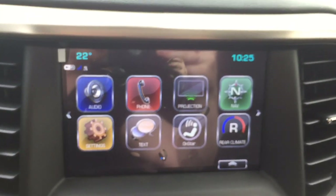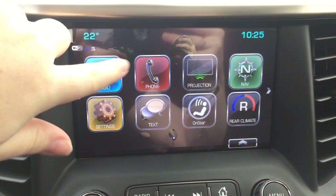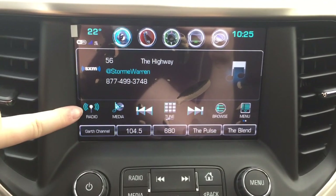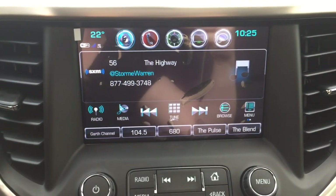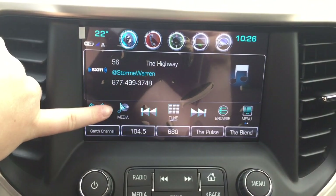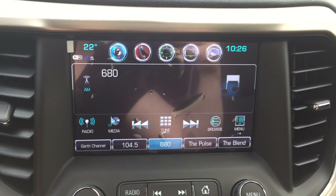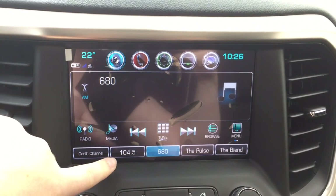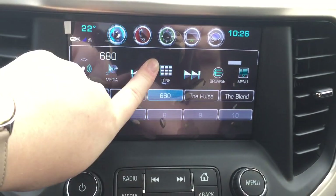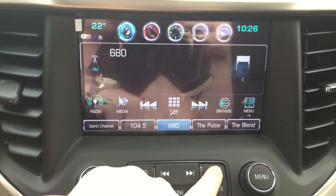We'll start at this IntelliLink color touchscreen. You have time and temperature display. This vehicle has a Wi-Fi hotspot and access to AM, FM, and XM radio — you can flip through those radio sources using the radio button on the screen or the one down below. You can connect your mobile device to the vehicle and listen to music using the media button. You can tune to any station, browse available stations, and set favorite radio stations by pressing and holding the spot where you want the favorite to go. You have multiple pages of favorites, and to get back to the main menu, hit the home button.